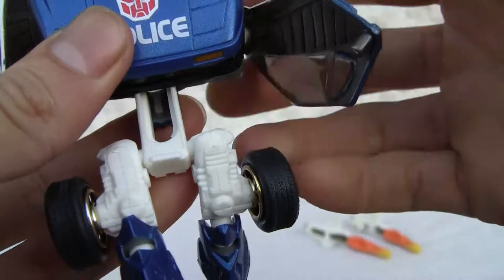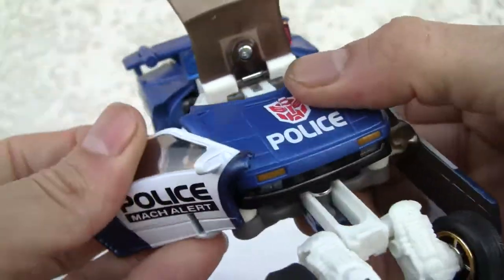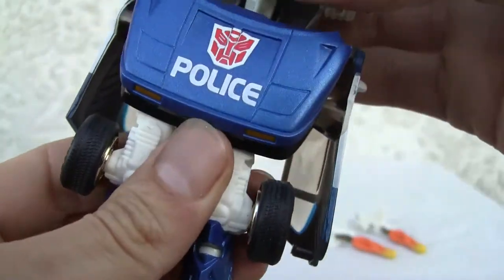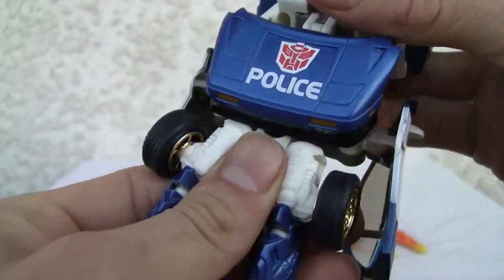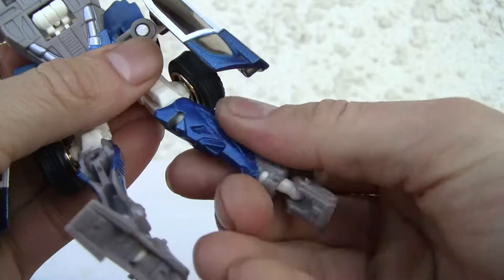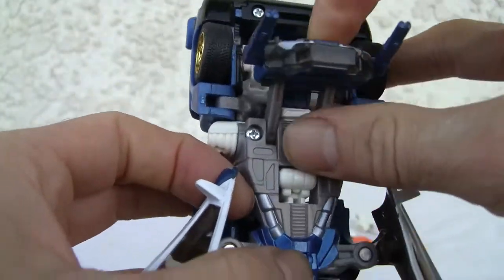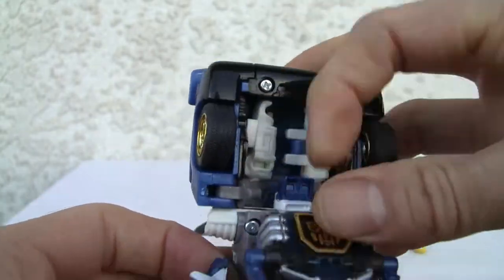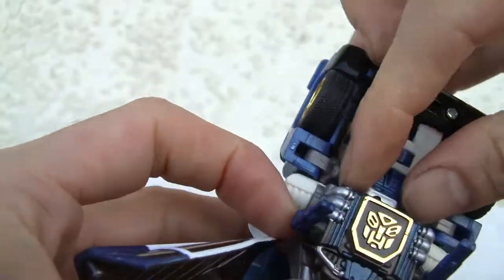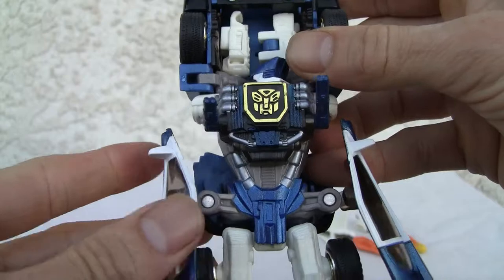These are going to become skirt pieces or the car doors — just fold them down. Then we can push this up into place. We're going to rotate the legs. The pseudo-chest piece will go down. Rotate these up. I'm going to rotate the head. Skirt pieces.